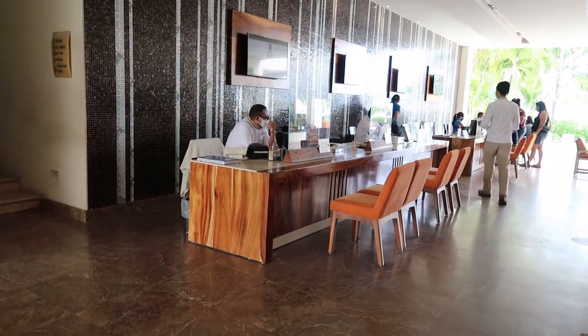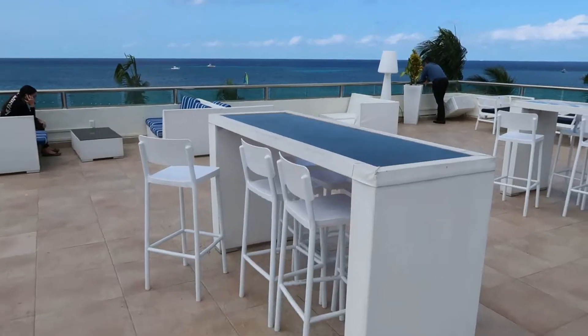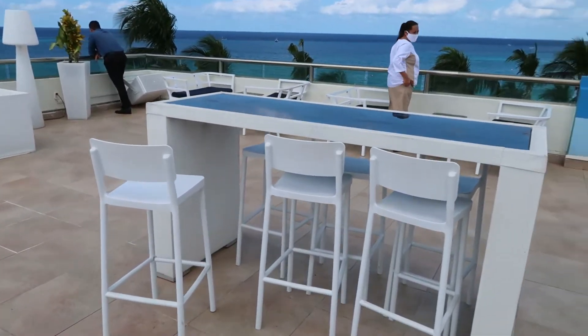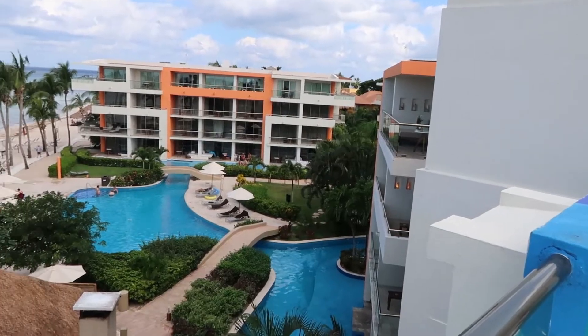Here in the lobby area you have your check-in desks. Definitely want to make sure you know how to use your QR code. If you head up the elevators right across from those check-in desks, you'll head up to the Sky Bar, this great lounge area.